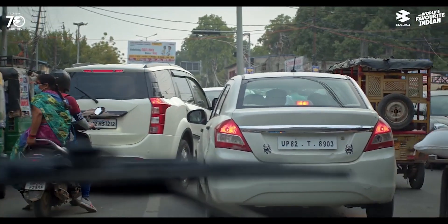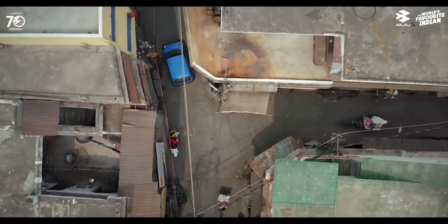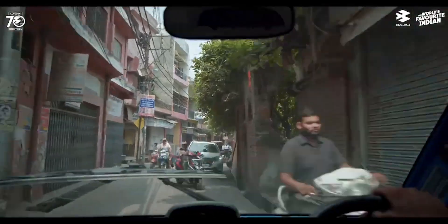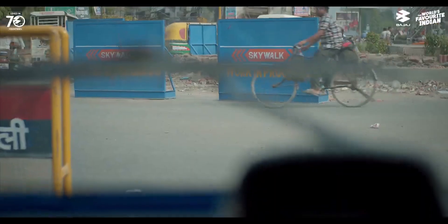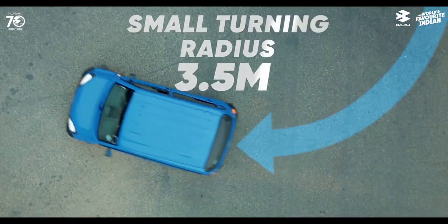Reason number six: it is versatile. The Bajaj Qute 2023 can be used for both personal and commercial purposes. You can use it as your personal vehicle for your daily commute, shopping, family outings, or leisure trips. You can also use it as a commercial vehicle for your business, such as delivery services, taxi services, or rental services. The Qute has a boot space of 20 liters that can store your luggage or cargo. You can also customize your Qute with different accessories and colors to suit your needs and preferences.